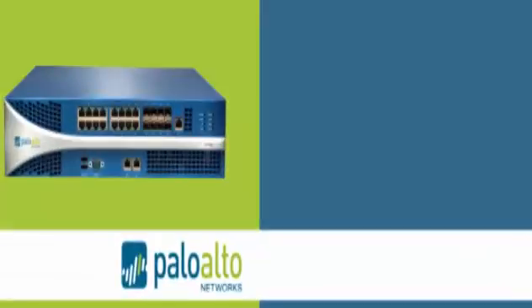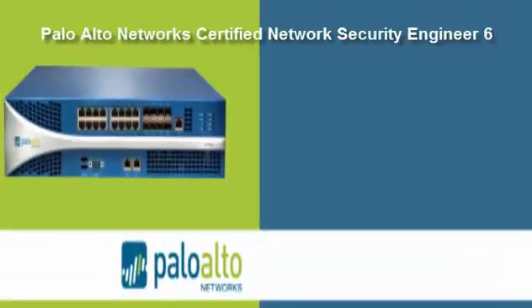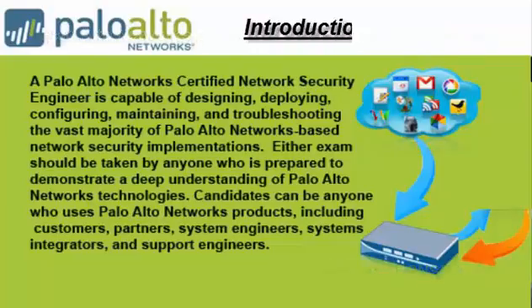Let's start to discuss about Palo Alto Networks Certified Network Security Engineer 6. Exam Code: PCNSE 6. Introduction of the exam.